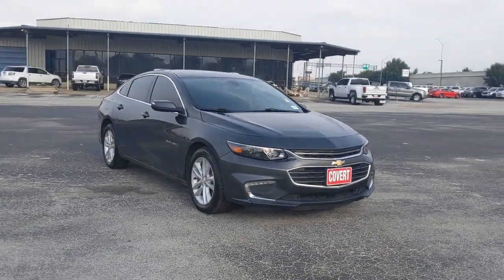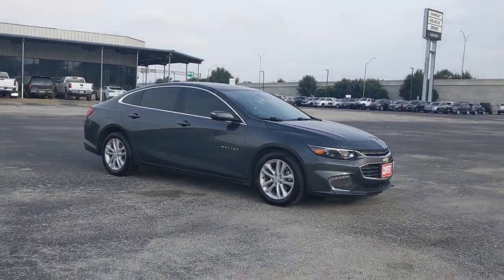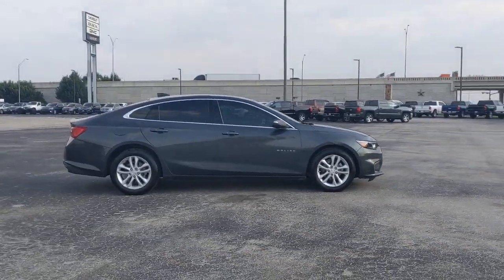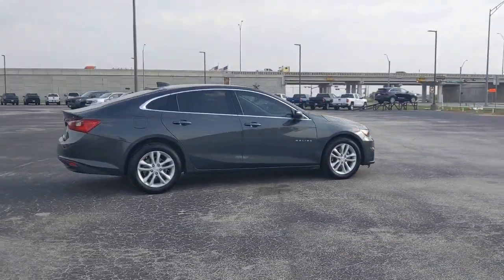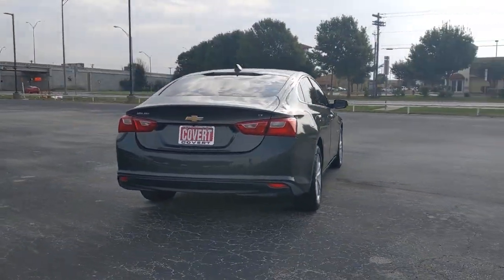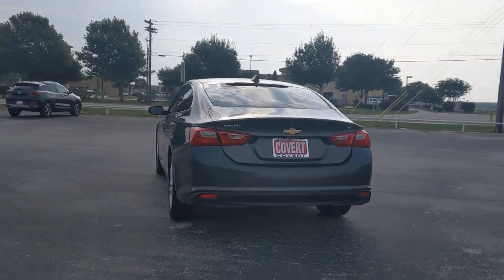Hop into the 2018 Chevrolet Malibu. This vehicle still has fewer than 70,000 miles on the clock, so it won't last long. Bring your love of driving along on the family road trip. The Malibu is the safe, luxurious, mid-sized car that satisfies your desire for driving pleasure.